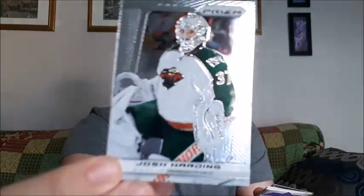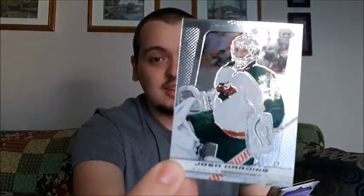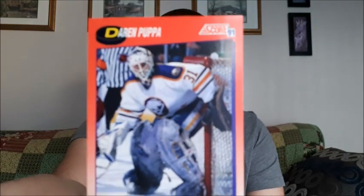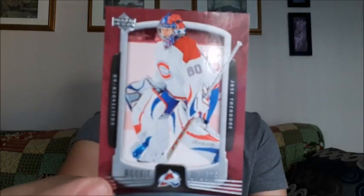First up is Josh Harding - that is a Panini card, it does look pretty cool. I do like that, I don't think I have any that look like that so that's pretty interesting. Next up is Greg Numenko, Mike Vernon - that one does look pretty cool, I do like that one. Darren Pupa - probably mispronounced that one.